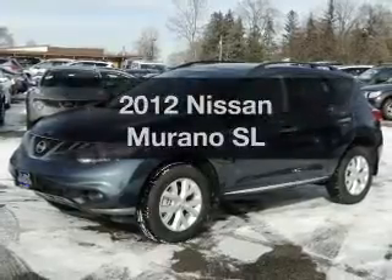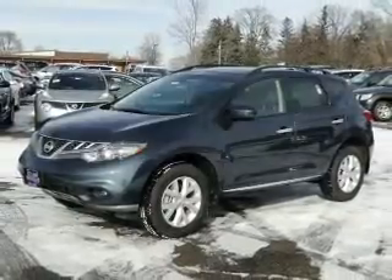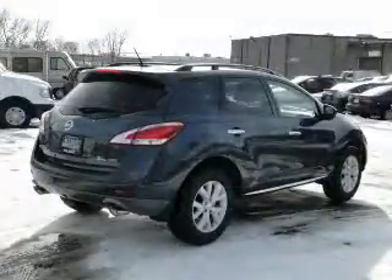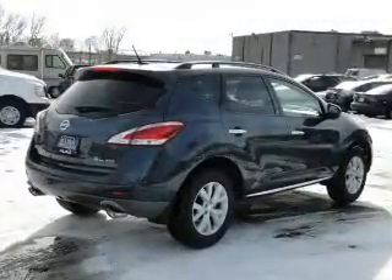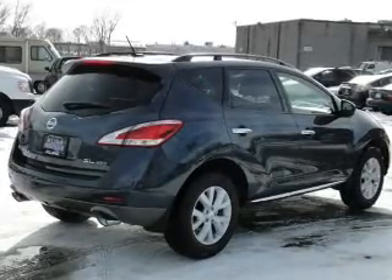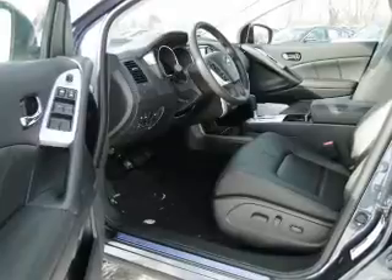Presenting the 2012 Nissan Murano. If you're looking for an automobile with great attributes, look no further. The powertrain includes all-wheel drive with a solid six-cylinder engine that responds smoothly to its automatic transmission. The anti-lock braking system will keep you safe on the road.